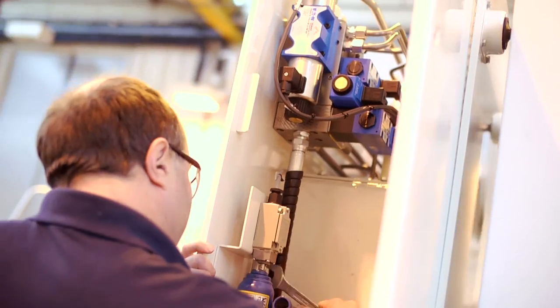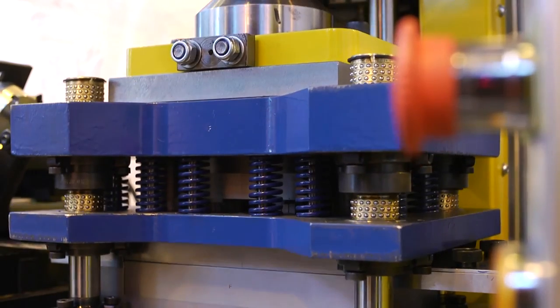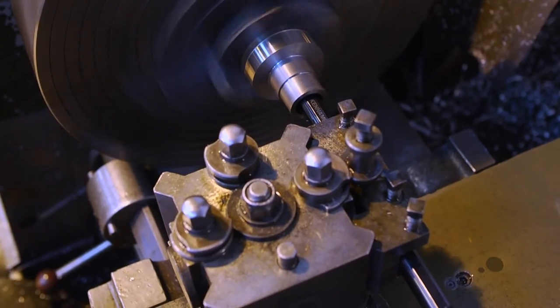PJ Hair ensure that error proofing and poka-yoke are standard with all machinery to avoid production errors when in use.